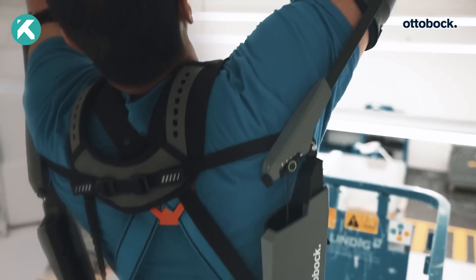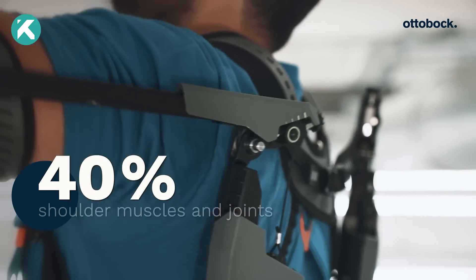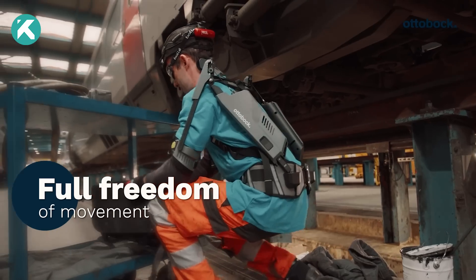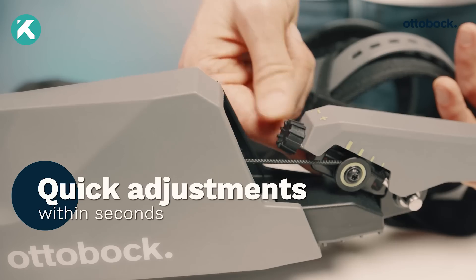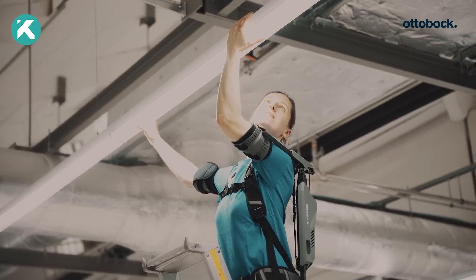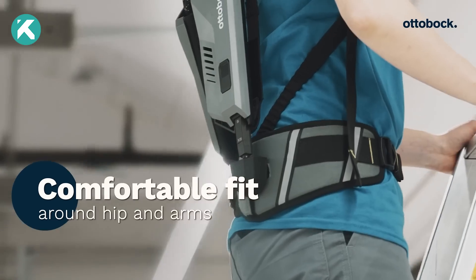By harnessing and storing potential energy from the user's upper extremities through a spring and cable system, it subsequently eases the effort required for lifting the arms. This ingenious mechanism significantly minimizes strain on muscles and joints, ensuring comfortable execution of over-the-shoulder tasks.